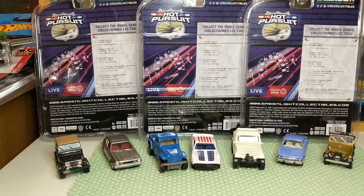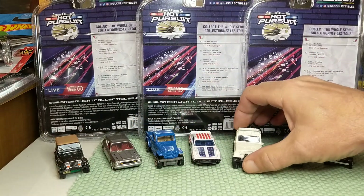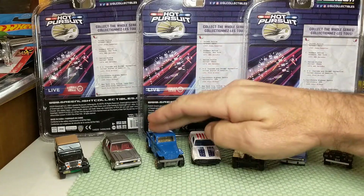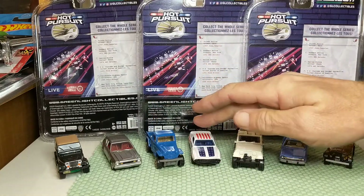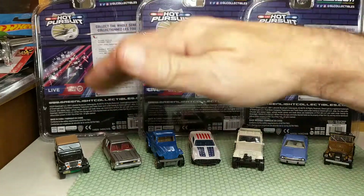Good evening. I thought I'd share my limited American Motors Jeep Corporation die-cast collection, including pieces from Matchbox, Hot Wheels, Johnny Lightning, and Greenlight.